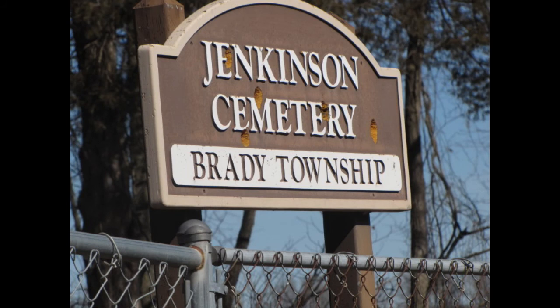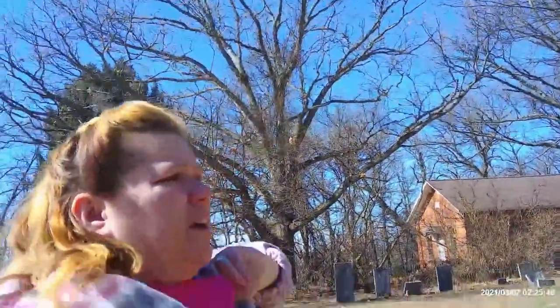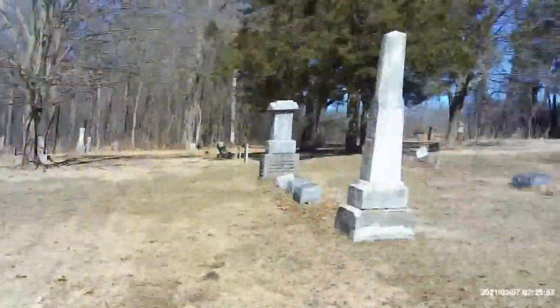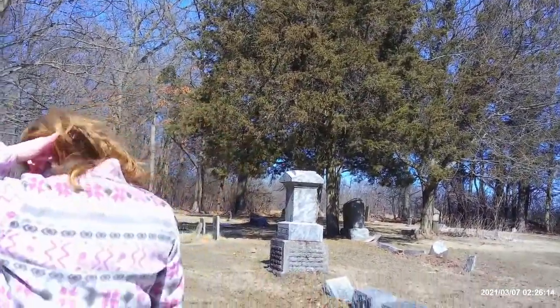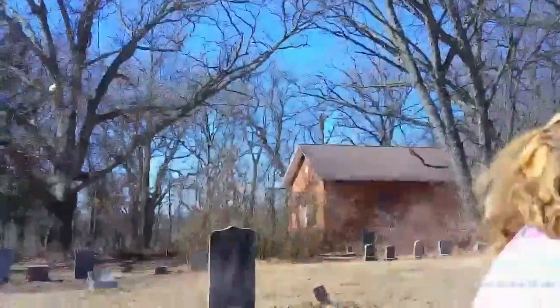This could be an abandoned — or closed — cemetery, meaning they can no longer bury people here anymore. This is the second cemetery we have come across that has a little school off to the side of it. Why did they make cemeteries next to schools? Or vice versa — why did they make a school next to a cemetery, especially a one-room school?